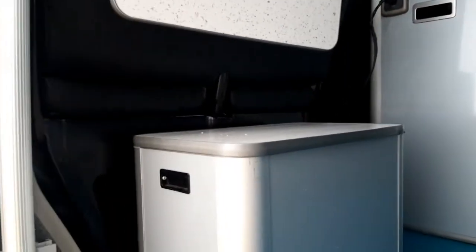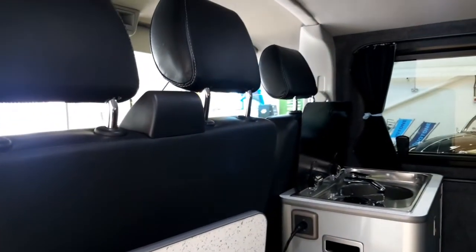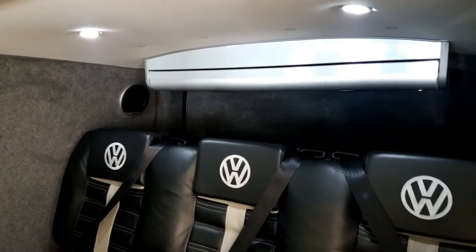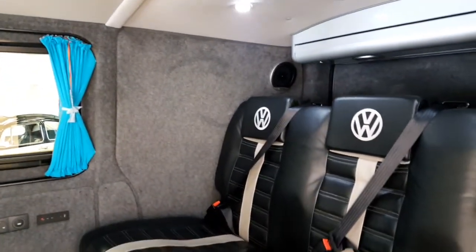There's an additional storage box that matches, and a swing-out table to the B pillar which you can use with the double swivel seat. We've also got LED down lighters, four of which are in the roof, which is done in a brushed nylon to match the cab.